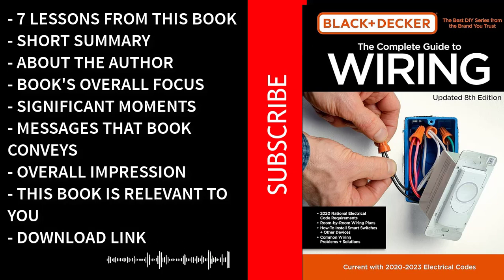Welcome to the Complete Guide to Wiring by Black & Decker Audiobook Summary, where we're about to unlock the electrifying world of DIY electrical projects. You'll discover the shocking secrets of safe and efficient wiring that will empower you to tackle any electrical task with confidence. Get ready to spark your curiosity and illuminate your understanding of wiring like never before.